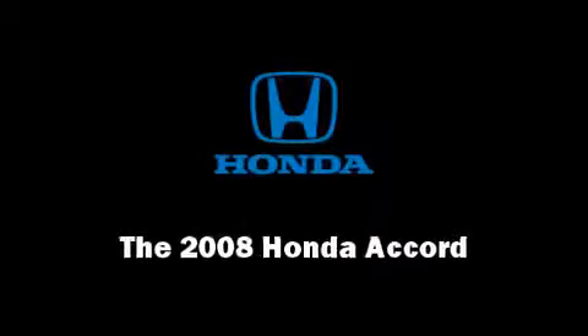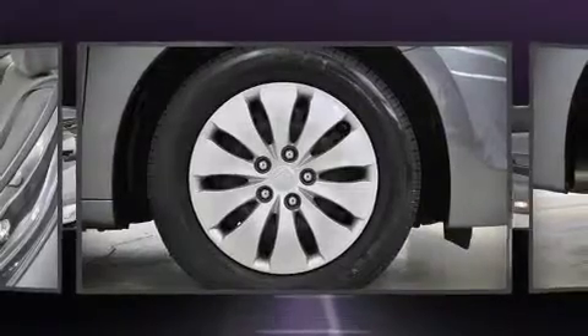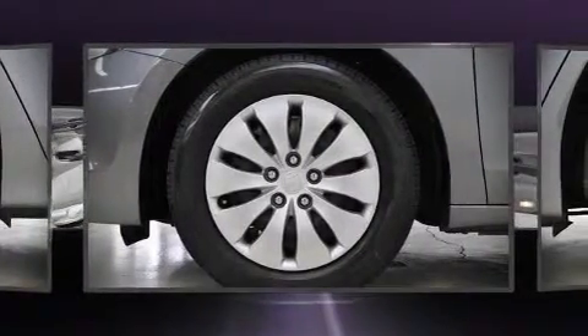The 2008 Honda Accord. This four-door, five-passenger sedan still has fewer than 40,000 miles. It features an automatic transmission, front wheel drive, and a 2.4-liter four-cylinder engine.